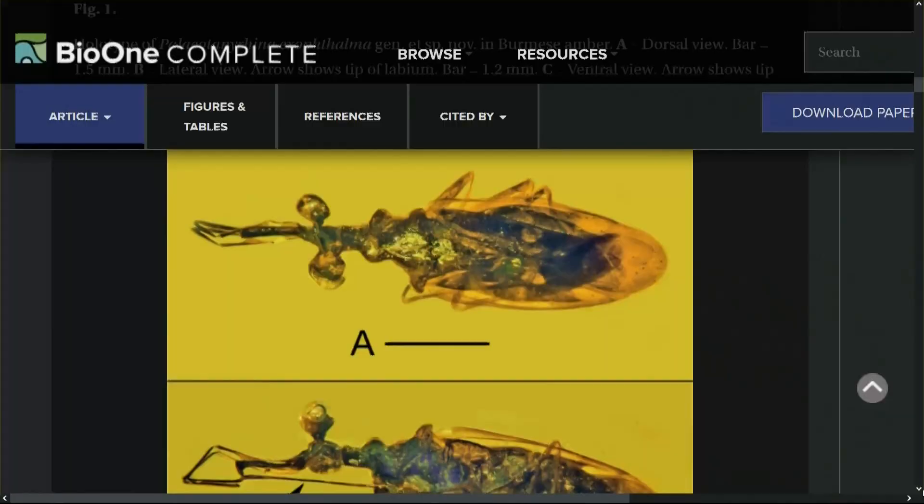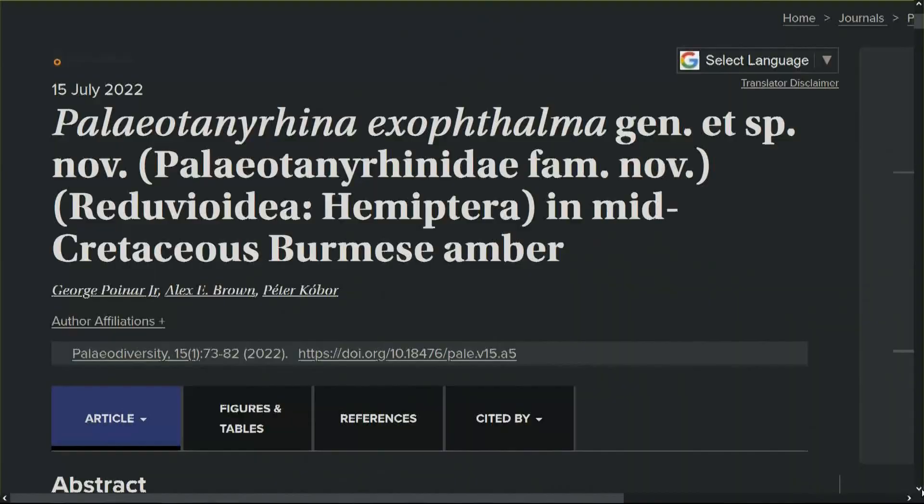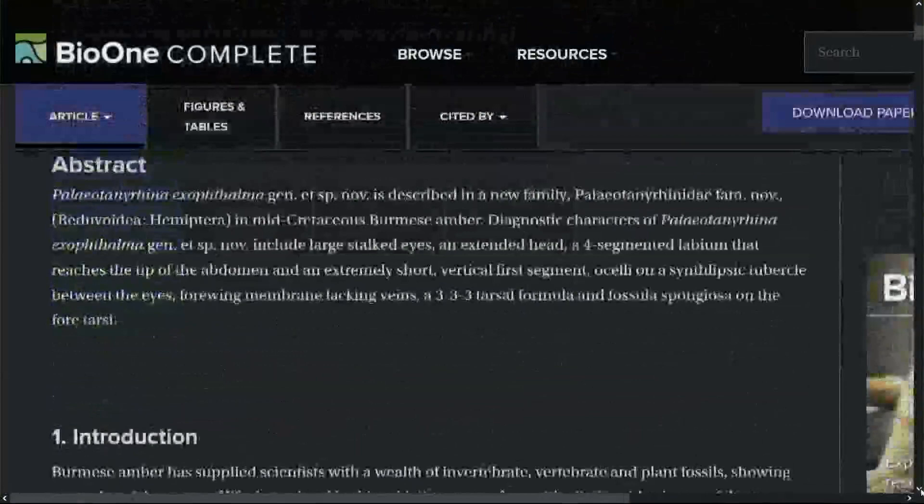Professor Poinar says the 360-degree vision must have been great for this 5-millimeter-long bug to spot prey, and at the same time it could see if other predators were coming. Poinar and two others wrote up a paper on the bug that was published in the Bio 1 Complete Journal last month.